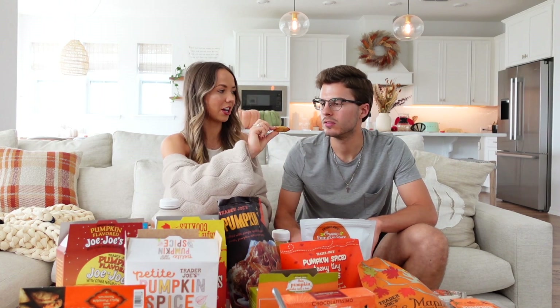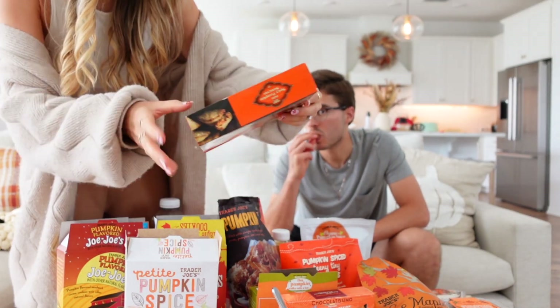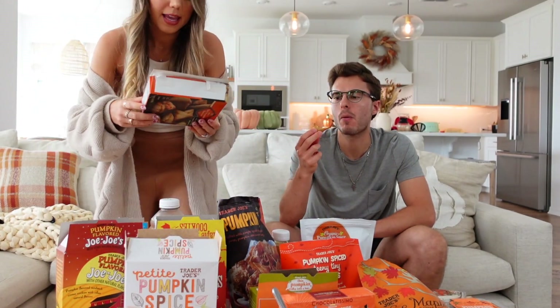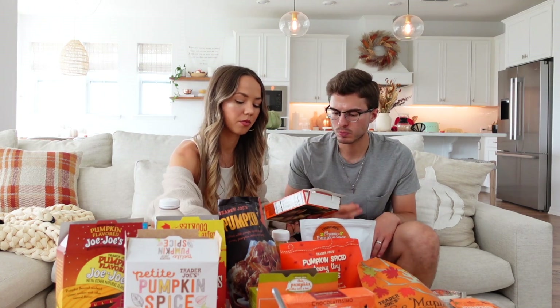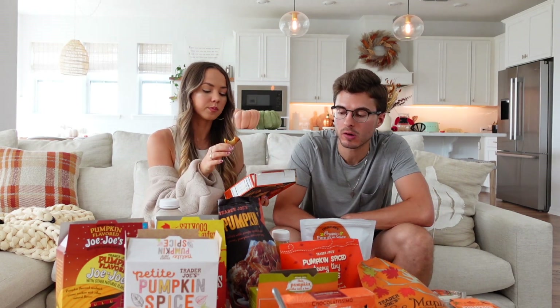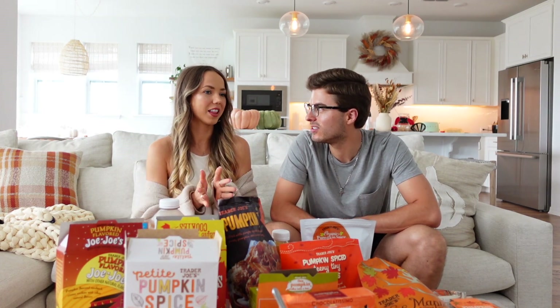Next we try the spicy pumpkin samosas — a spiced pumpkin and paneer filling wrapped in a crisp, flaky pastry. They bring back memories of the pumpkin empanadas from last year. These are quite spicy, so skip them if you don't like heat, but we love spice. We both rate them a four — great flavor.